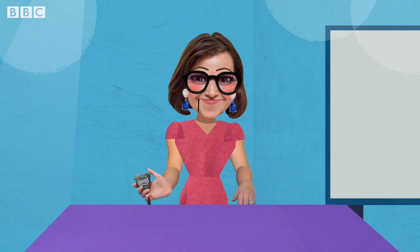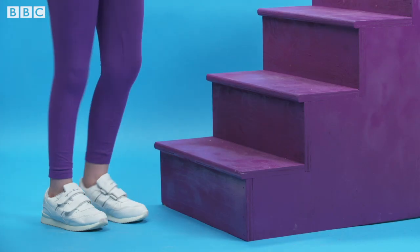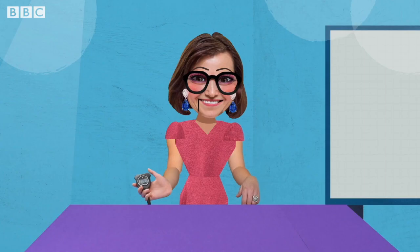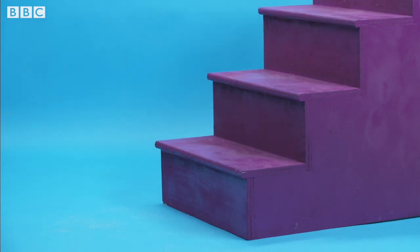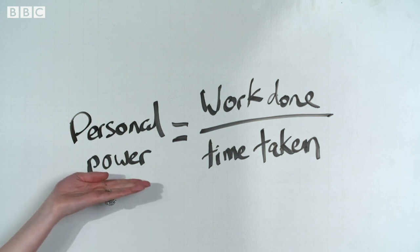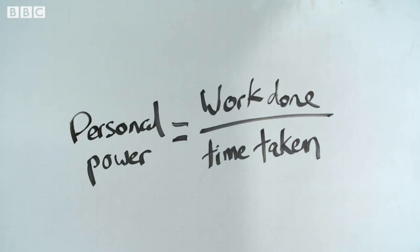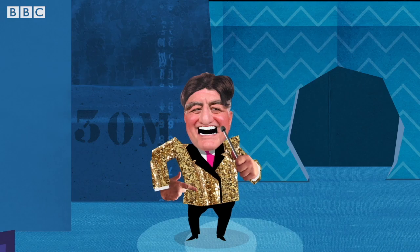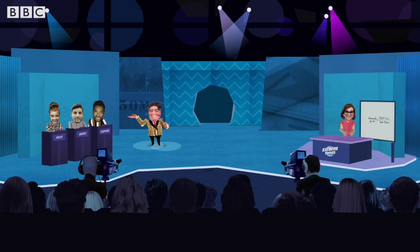We find the time taken to run up the stairs by using a stopwatch. The person should not run too fast and be careful not to trip. After suitable rest periods, repeat the experiment and calculate the average time. We are then able to calculate average personal power by dividing the work done by the average time taken.